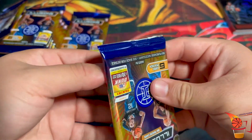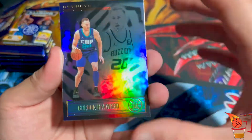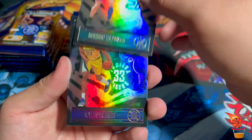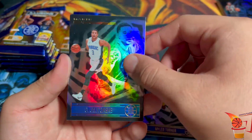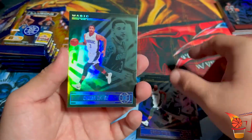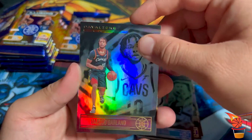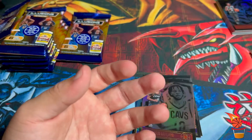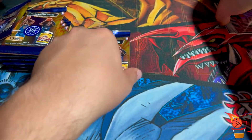I already pulled LaMelo Ball so let's hope I get that Anthony Edwards pack. Hornets start off with Gordon Hayward. Myles Turner. Saddiq Bey — back to back. Jalen Terry. Scarlin hopefully makes the All-Star team this year. Moses Brown. It seems like the rookies are always the last card of the pack.